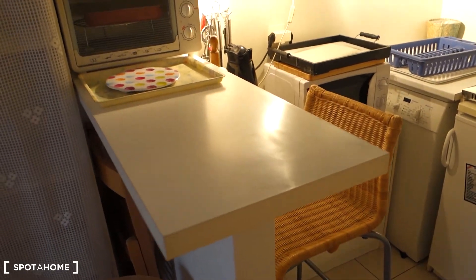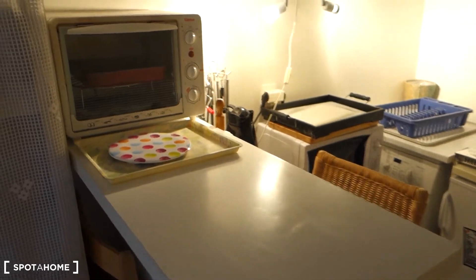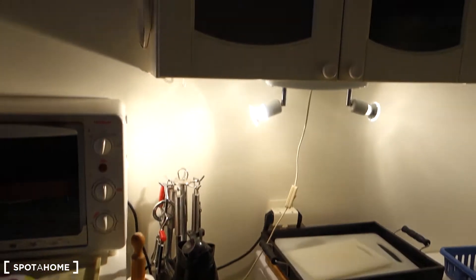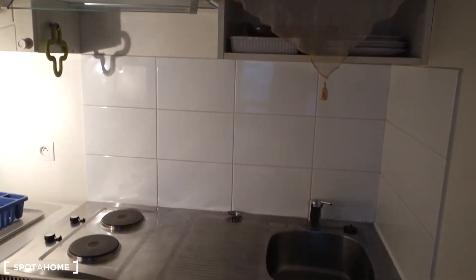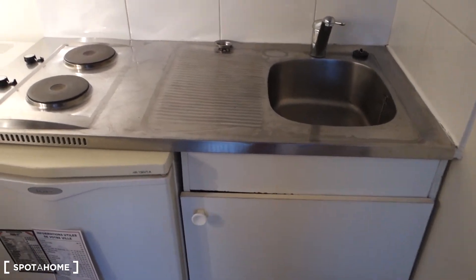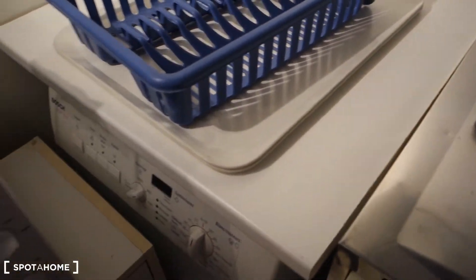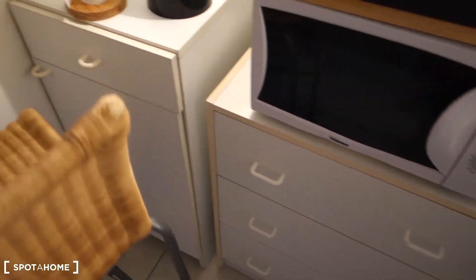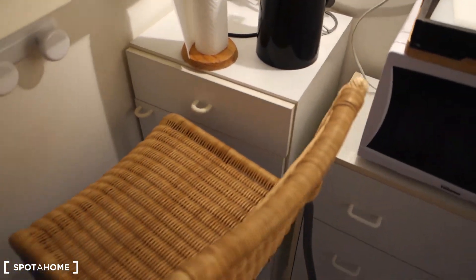This is an open kitchen with a counter to mark the division. At the counter we've got a little oven, and right here we've got lots of storage space — all the crockery is there. We've got a sink, two electric burners, a fridge with a freezer, a washing machine, and a microwave. Many drawers right here as well.